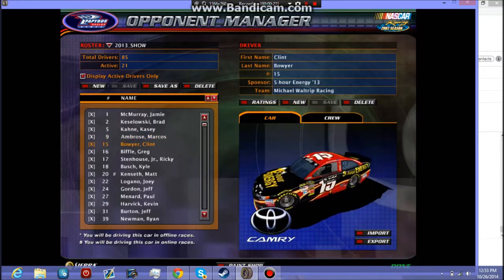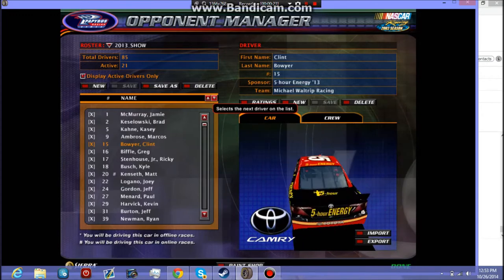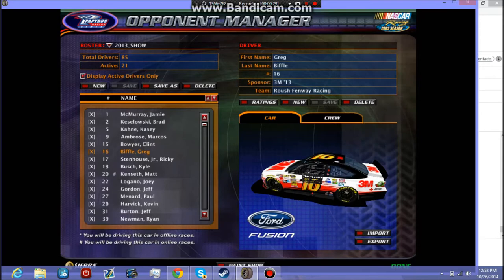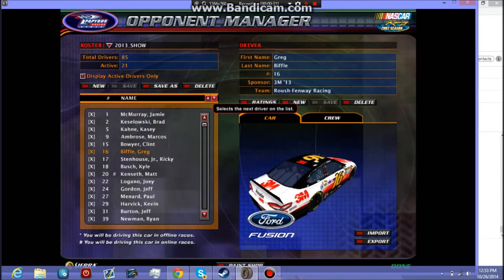I'll have more schedules and information in later videos, but for now here are the signups — one person to a car. You can use a username or a full name, whatever you want. Here are the rest of the cars. Bye.